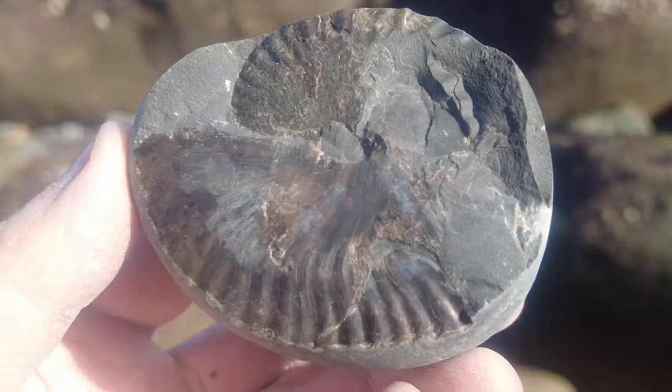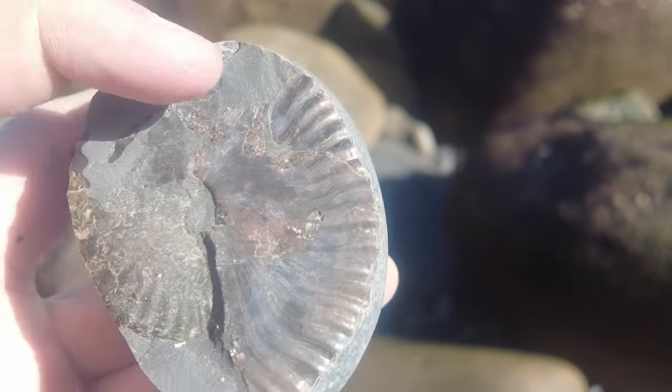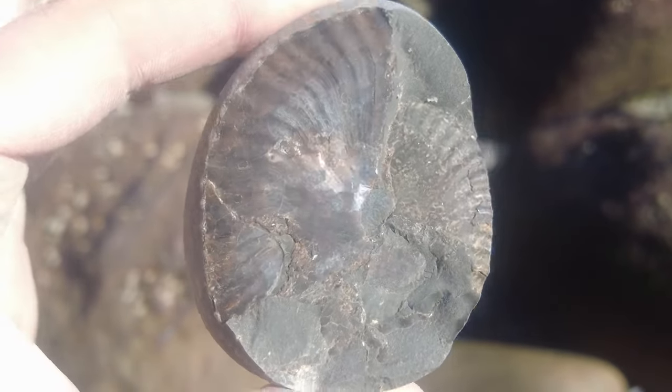A very crushed Sudolioceros there — it's crushed really far in, but maybe it'll clean up. Only one way to find out; worth taking back anyway.